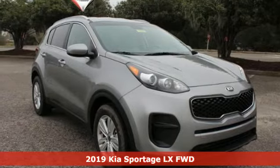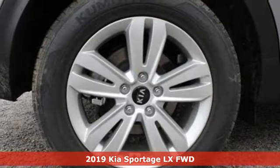Here's a new 2019 Kia Sportage. This crossover was made to show off.